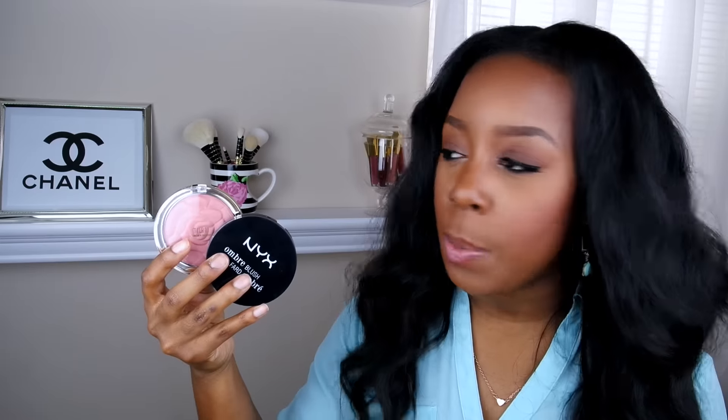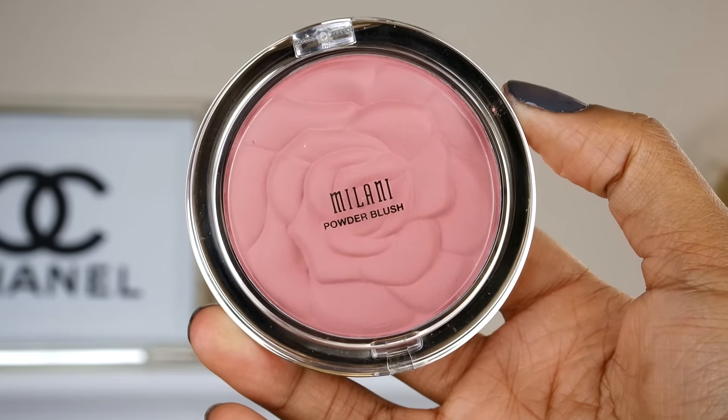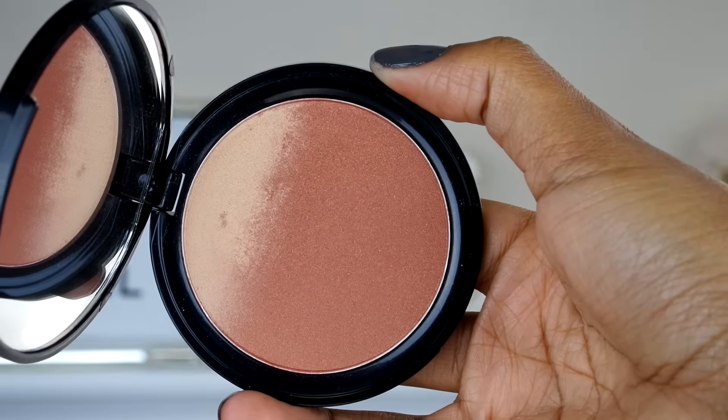For the blushes this week, I'll be using my Milani Rose Blush and also my new NYX Ombre Blush. The NYX blush is in Nude to Me, and the Milani blush is in the color Romantic Rose. I will be using these for my blushes this week and kind of switching them out.